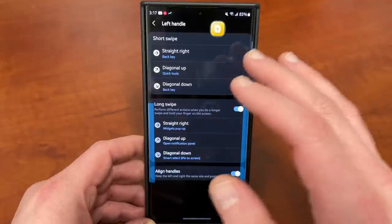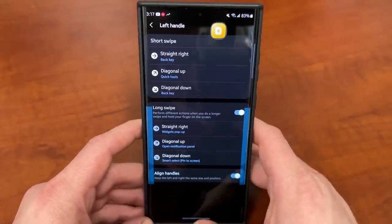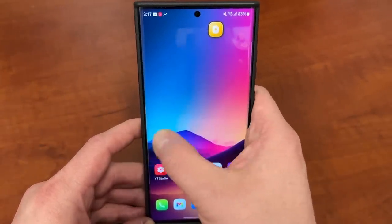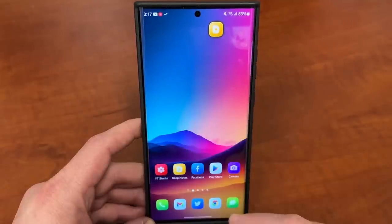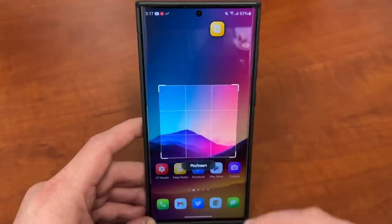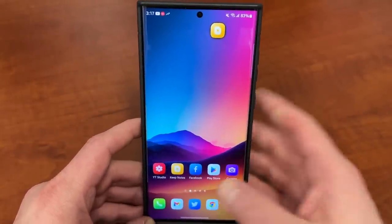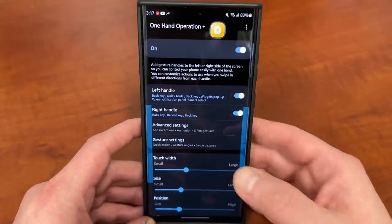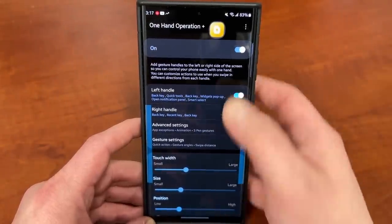You can access various shortcuts from within these handles and program different gestures: straight right, straight left, diagonal up, diagonal down — and you can change them to a long swipe or short swipe. When I go here and swipe up with a diagonal swipe, I get a quick settings menu. A long swipe gives me my widget view with pop-up widgets. A diagonal swipe down lets me capture the screen and take a screenshot. You can program basically anything — flashlight, open a specific app, and so much more within OneHand Operation Plus.